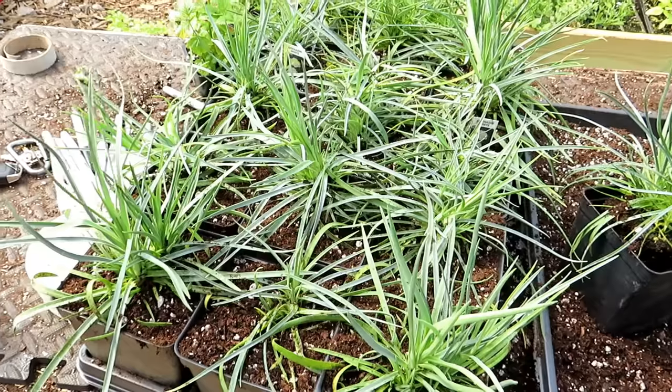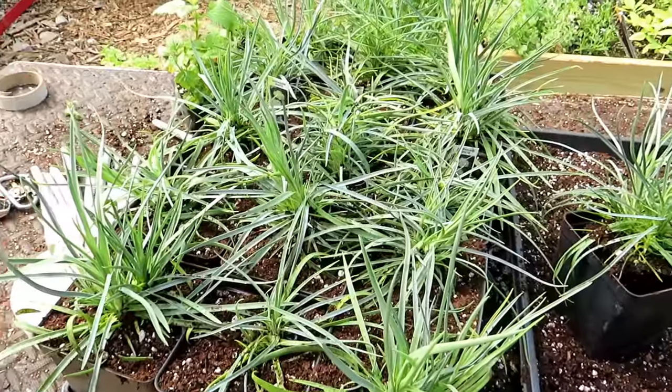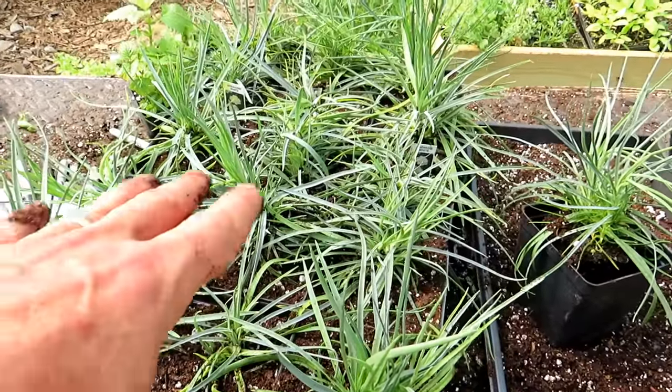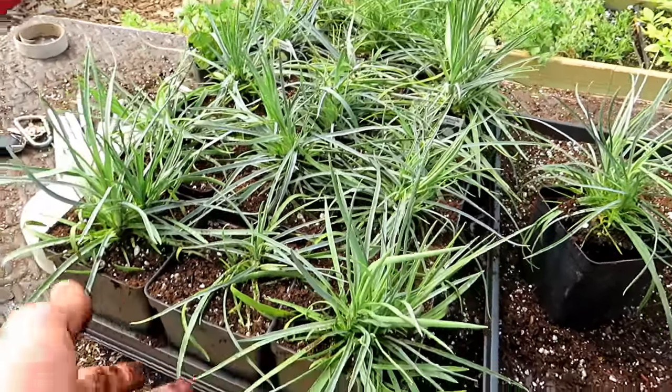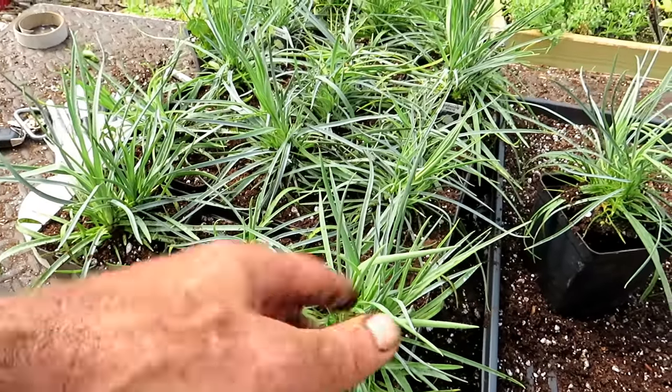Once you have these planted, just give them a water soluble fertilizer every three to four weeks. If you're not going to plant them and you're going to hold them over until next year, put them somewhere where they're just getting four or five hours of sun. You don't want the sun baking on here for six, eight, ten hours and drying them out.